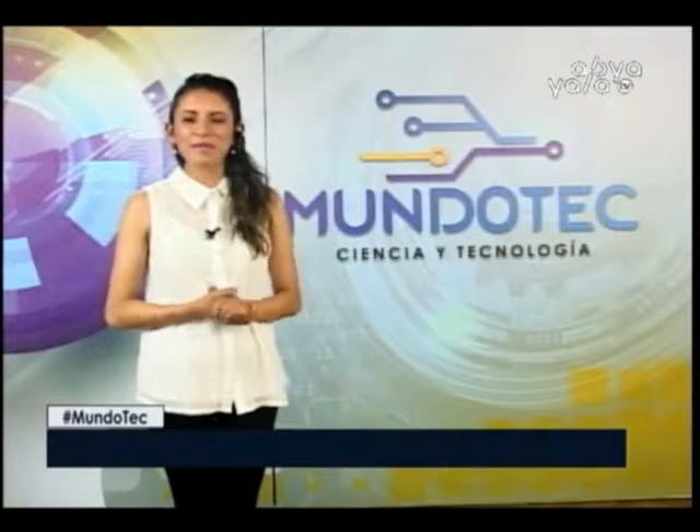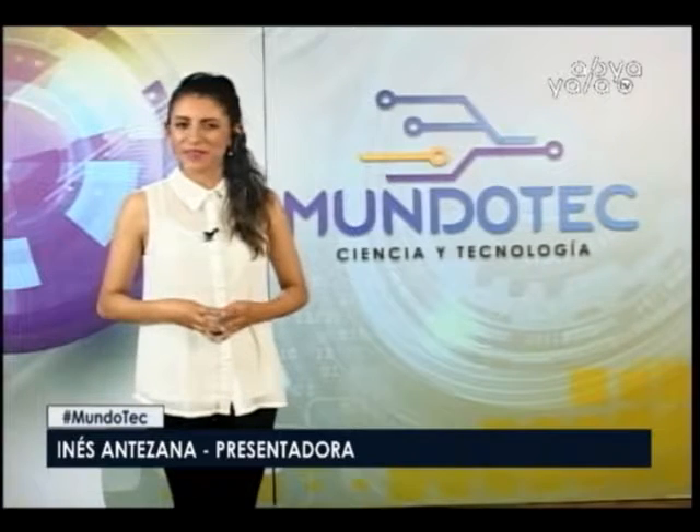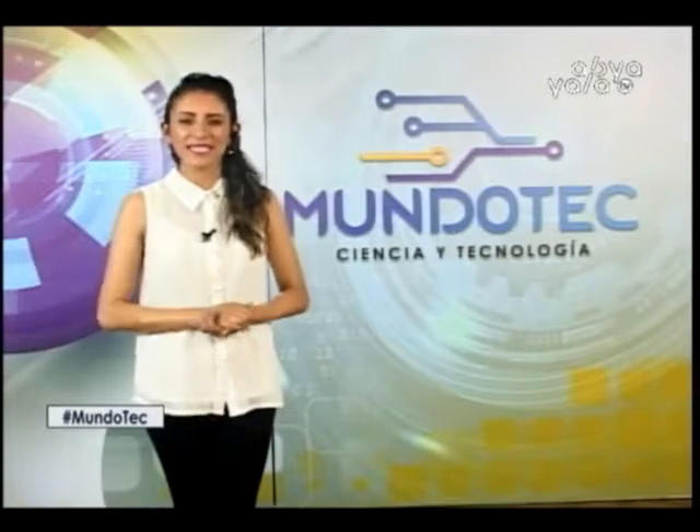Hello friends from all over the country, welcome to a new program of Mundo Tech in a special end of the week, where we are going to give you a summary of the most important news, and we are going to start with the highlights of today.